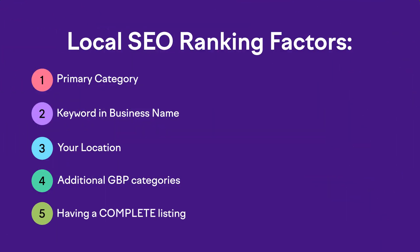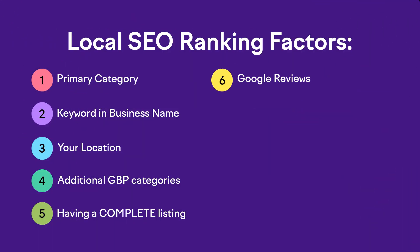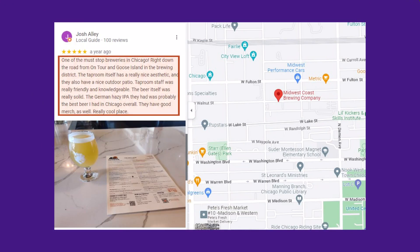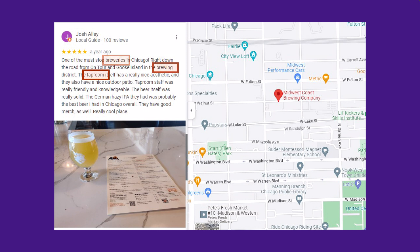Ranking factor number five: make sure that your Google Business Profile listing is as complete as possible. Now we're moving out of the Google Business Profile bucket and into all the other ranking factors outside of your listing. Starting with number six, Google reviews. The single biggest factor here is your overall star rating itself — it's more helpful to have fewer but better reviews than to have hundreds of mixed reviews. Quantity is definitely helpful too, but it's a little further down the list of priorities. It also helps to have reviews with actual text above and beyond a simple star rating, and even better to get some that mention the keyword phrase that you want to rank for.